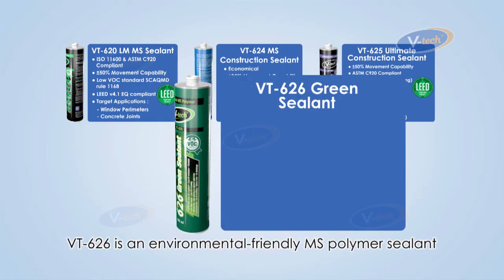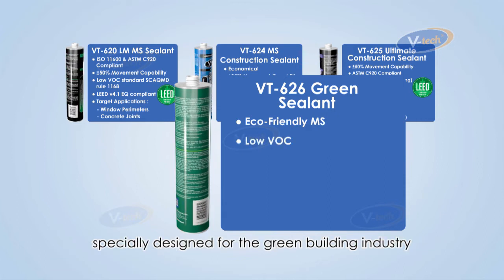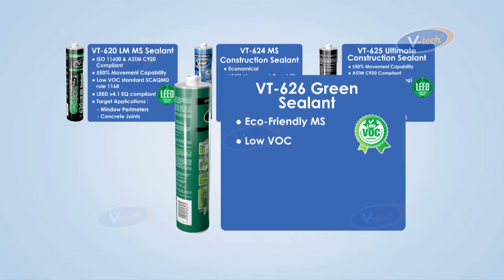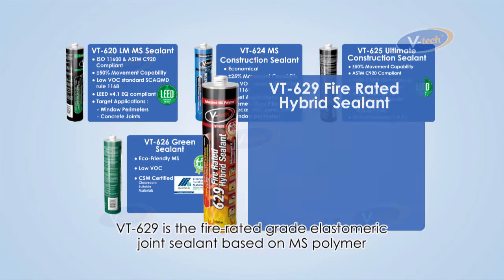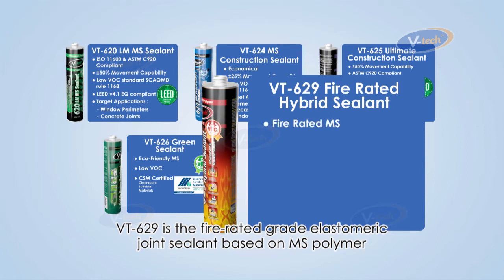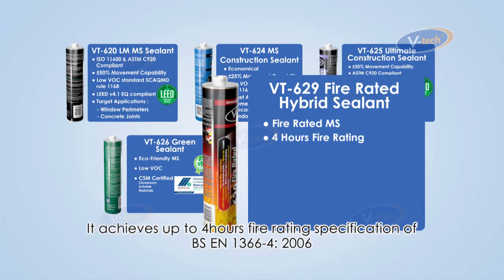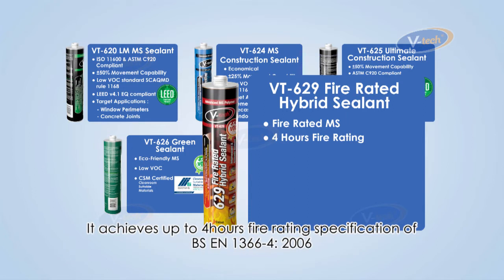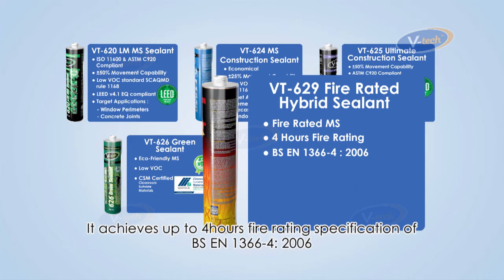VT626 is an environmentally friendly MS Polymer sealant specially designed for the green building industry. It has been tested and certified to comply with international green building standards. VT629 is the fire rated grade elastomeric joint sealant based on MS Polymer, achieving up to 4 hours fire rating per specification BS EN 1366-4 2006.